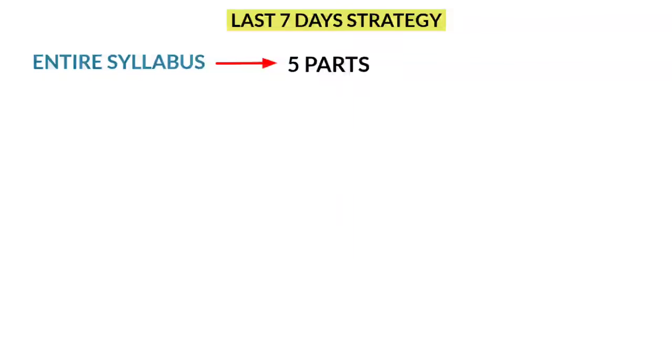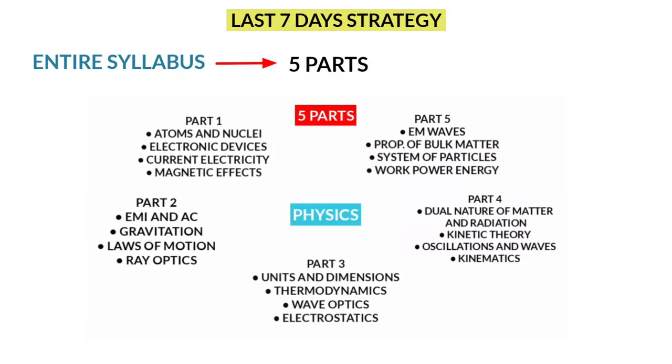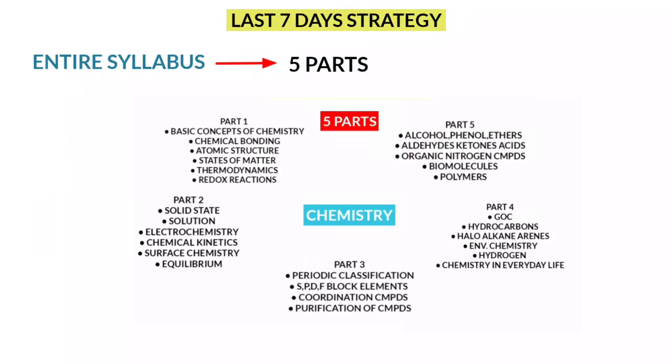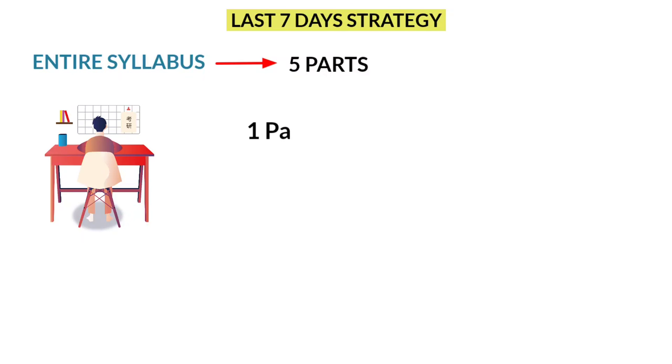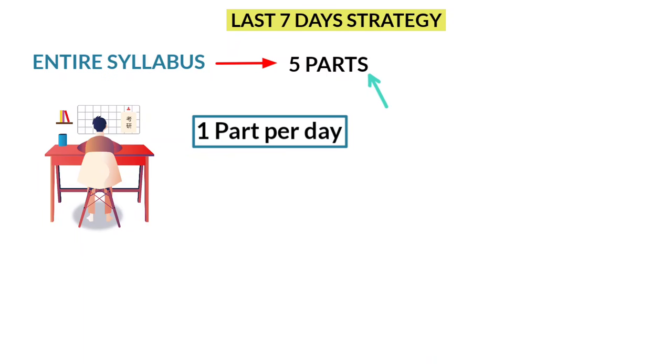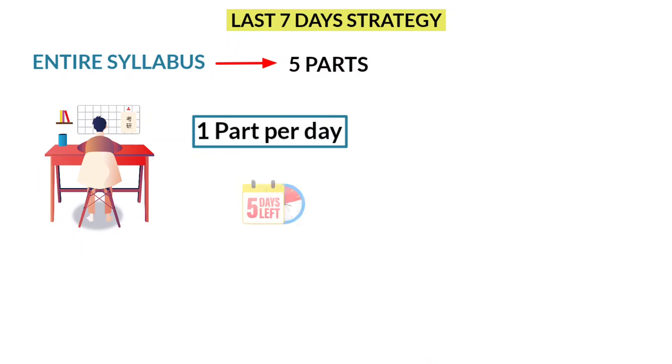The core idea is you need to split the entire subject syllabus into 5 parts — that is 5 parts in physics, 5 parts in chemistry, 5 parts in botany, and 5 parts in zoology. The plan is to study 1 part in each subject per day, so totally you have 5 parts in each subject and you can complete this in 5 days.